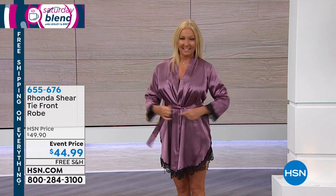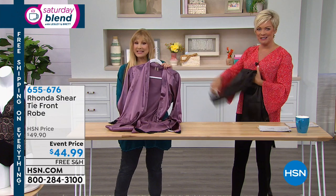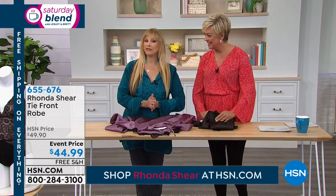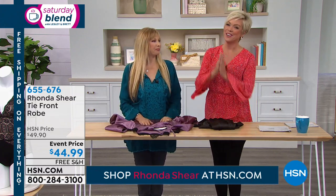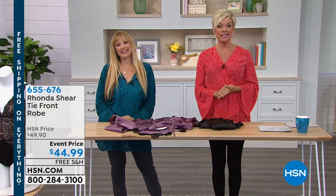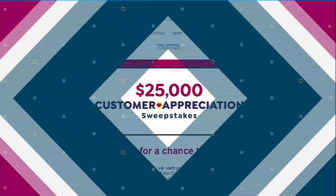Item number 655676. Great way to start the Saturday blend. I will see you tomorrow morning at 10 a.m. — we'll be back with functional things. I wanted to let you know that throughout the month of April, this is a big important month for us at HSN. We appreciate you so much, and there's something really cool you can be a part of — you could walk away the $25,000 winner at the end of April. You can enter every day.